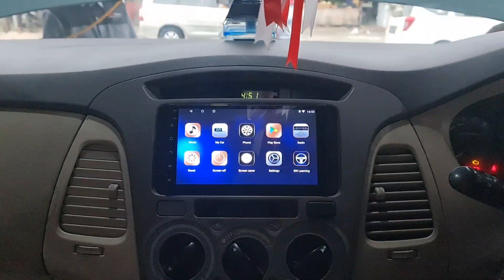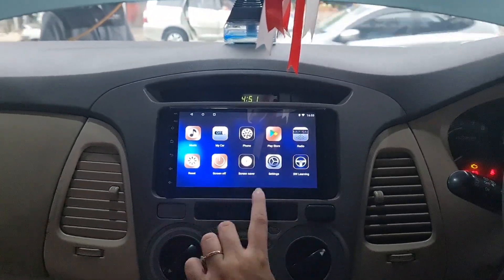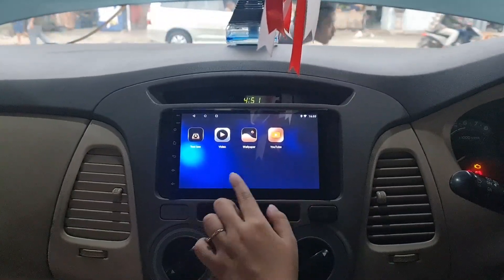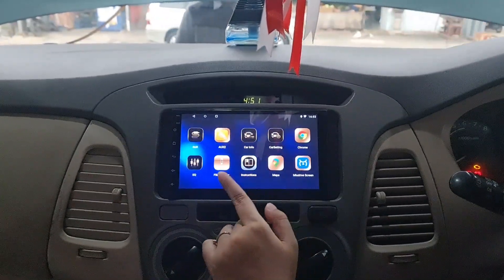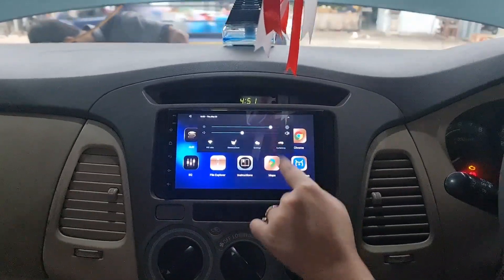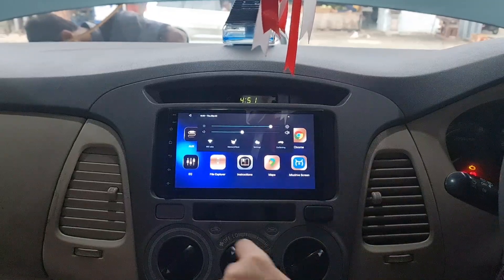Terus untuk head unit-nya, ini kita juga ganti pake head unit Android dari Enigma yang mempunyai fitur yang sama seperti smartphone, yaitu ini udah tersedia Google Maps dan YouTube gitu ya teman-teman. Terus untuk data internet-nya, kalian bisa pake WiFi.